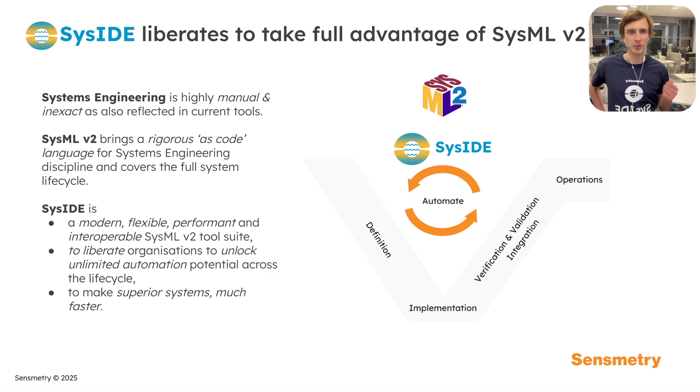SysMLv2 brings a rigorous source-code language for systems engineering discipline and covers the full system lifecycle. Seaside is a modern, flexible, performant, and interoperable SysMLv2 tool suite to liberate organizations and unlock unlimited automation potential across the lifecycle, to make superior systems much faster.